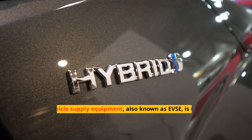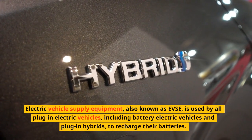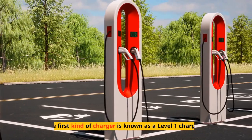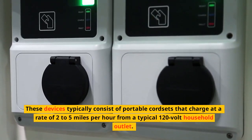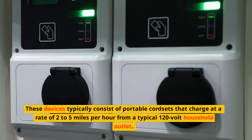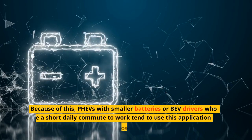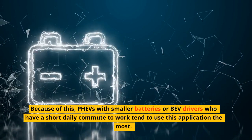Electric vehicle supply equipment, also known as EVSE, is used by all plug-in electric vehicles, including battery electric vehicles and plug-in hybrids, to recharge their batteries. Three EVSE types are prevalent. The first kind is a Level 1 charger — portable cord sets that charge at a rate of two to five miles per hour from a typical 120-volt household outlet. The daily range this type of charger supplies is constrained, but it is the most affordable, making it most common for PHEVs with smaller batteries or BEV drivers with a short daily commute.